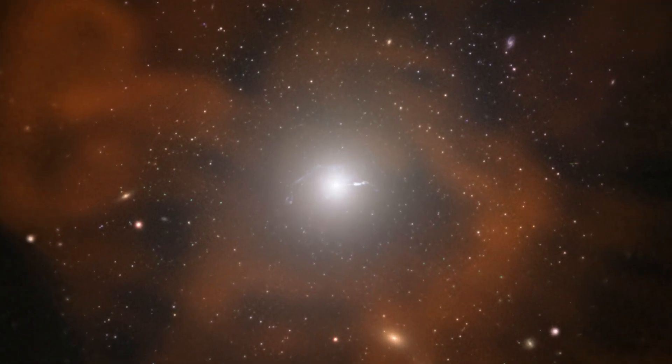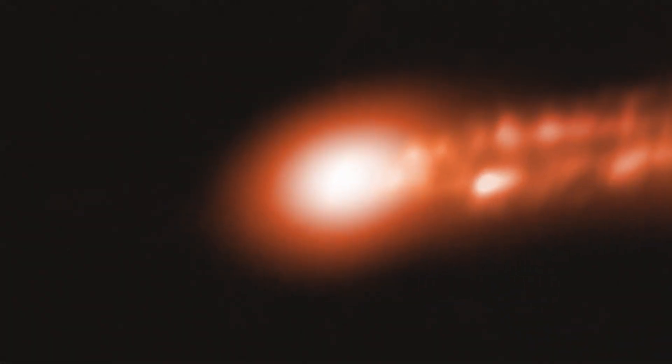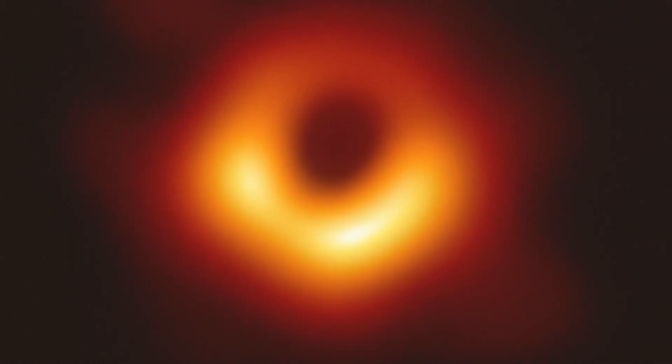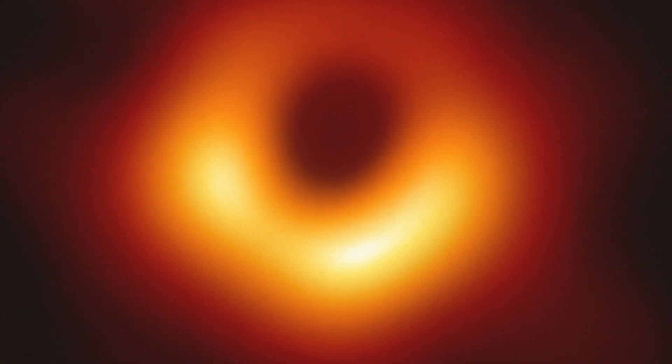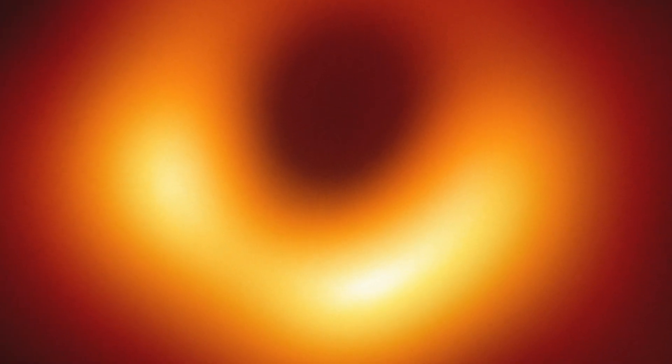There's something about us as human beings that we really want to know what's out there in the universe. I think like a billion people saw the first image of the black hole, and I think we just want to know more. But most of what we saw in that picture was gas circulating around the black hole. We would like to understand the properties of the black hole itself. It turns out there is a really elegant, beautiful, and simple way of doing that.